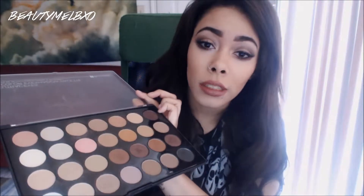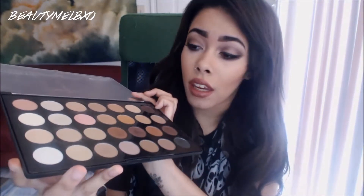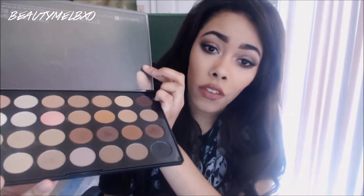I swatched them next to some of my MAC eyeshadows and, honestly, they held their own. I'm currently wearing some of the shadows from this one right now. And then also from the Smoky Eye Palette, the 28 Color Eyeshadow Palette. This one's awesome, too.